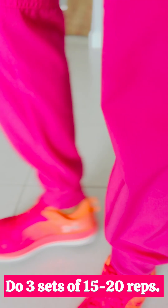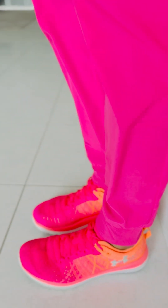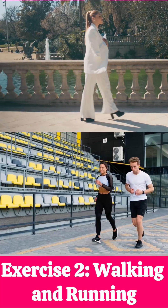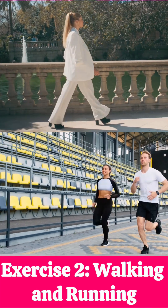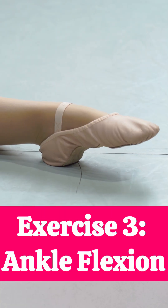Even sitting down, these calf raises are pretty easy. Exercise number two is walking and running — the most natural way to engage the pump. Every step is a contraction. The key is consistency.